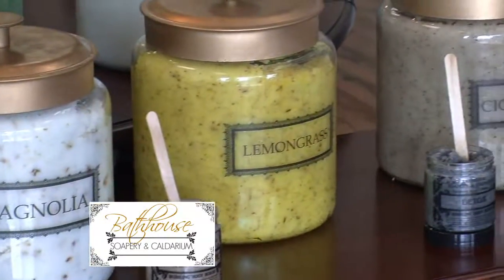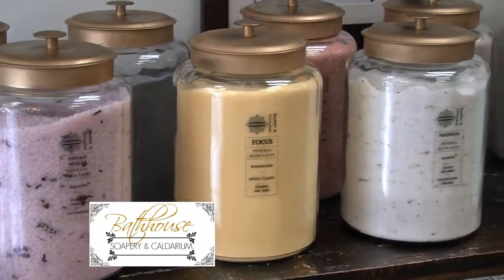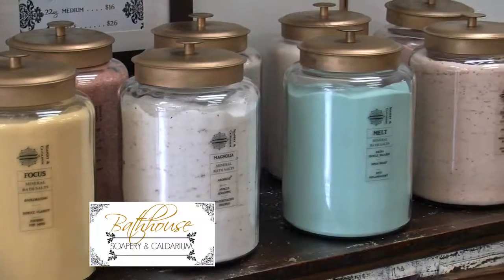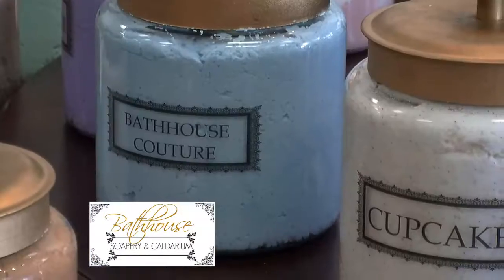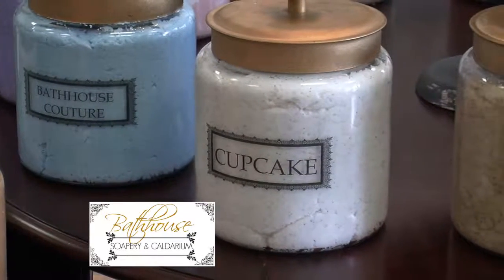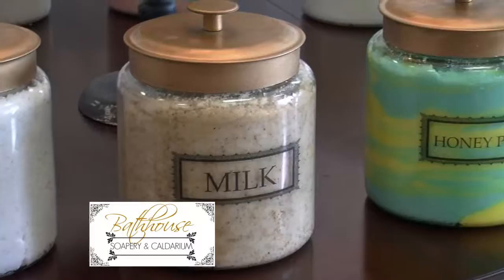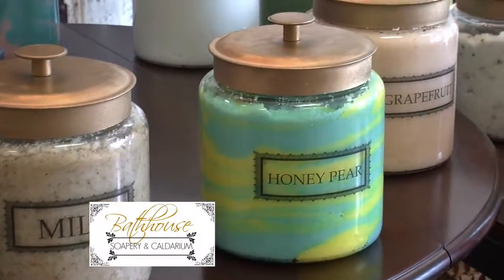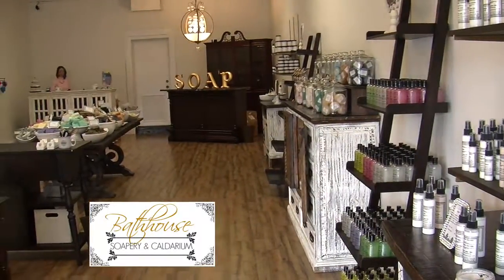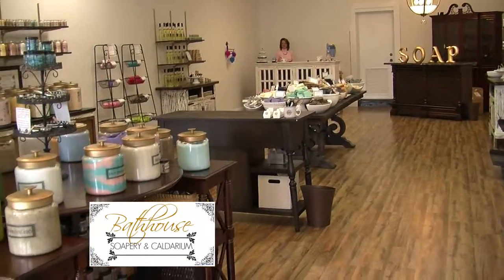And then, of course, the bath salts that you soak in — those are always popular, especially at Christmas time. I'm seeing some pretty interesting names. Yes — honey pear, grapefruit, root. Root is kind of our manly scent, so we have scents for the guys. But we've got everything — something for the foodie, somebody that loves lavender herbal smells, real fresh clean smells. Pretty much something for anyone on your list.